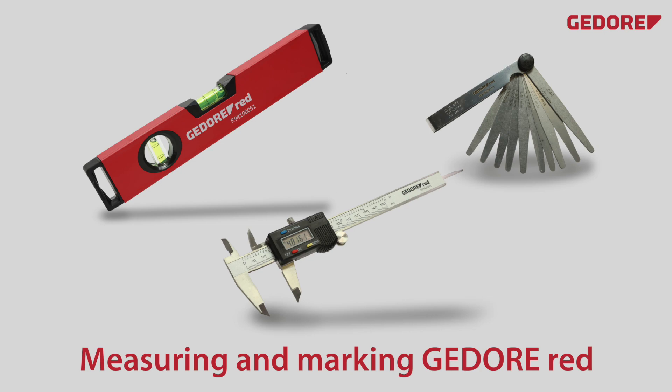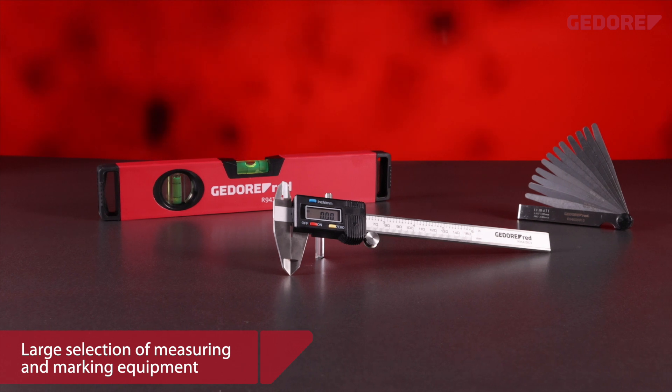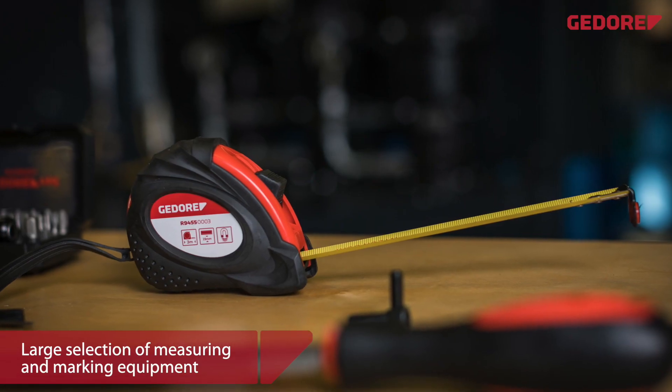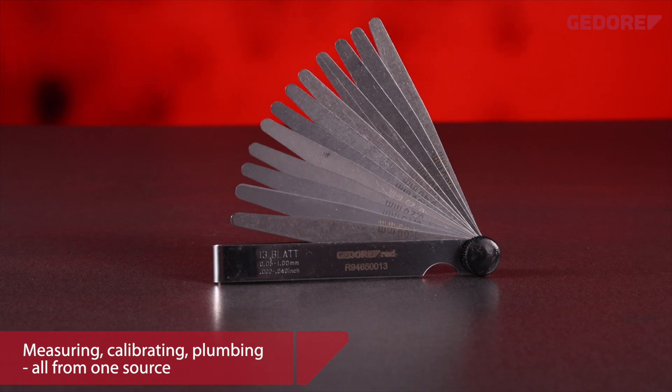Measuring and marking precise assistance — the Ghidorah Red measuring and marking range comes up trumps with a large selection. Among other things, you'll find easy-to-read and precise spirit levels, scales, tape measures, as well as feeler gauges.